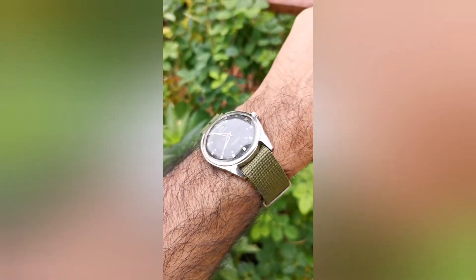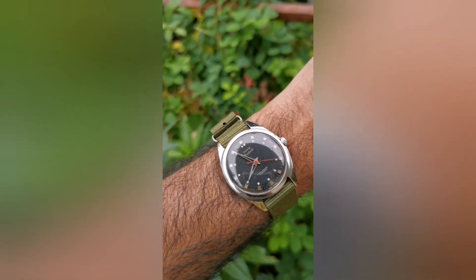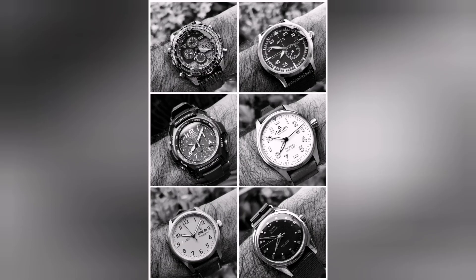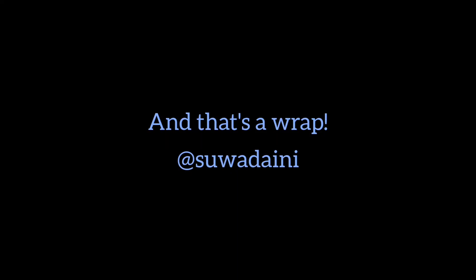For today, the bonus day in the aviation theme week, I picked a watch that's a pilot in name only — the classic vintage HMT. And that's a wrap for this week. If you like watches, follow me on my Instagram and subscribe to this channel.